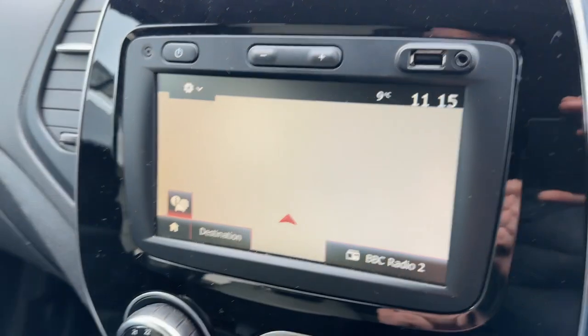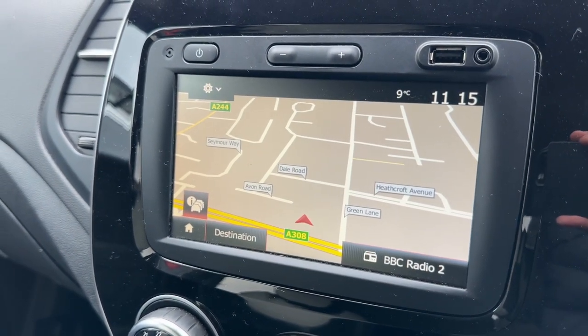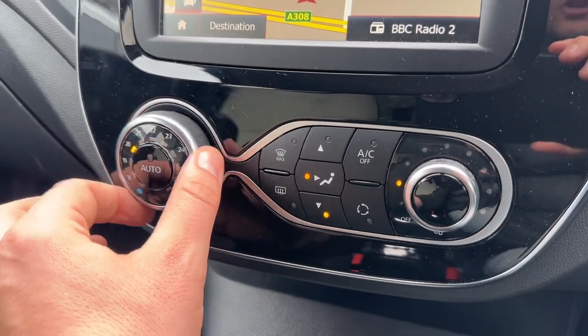We've got satellite navigation as well. There's a full video that we've done showing how Renault's sat nav works, which you can find on our website and on our YouTube channel. Below that you can adjust the temperature within the car for the climate control.